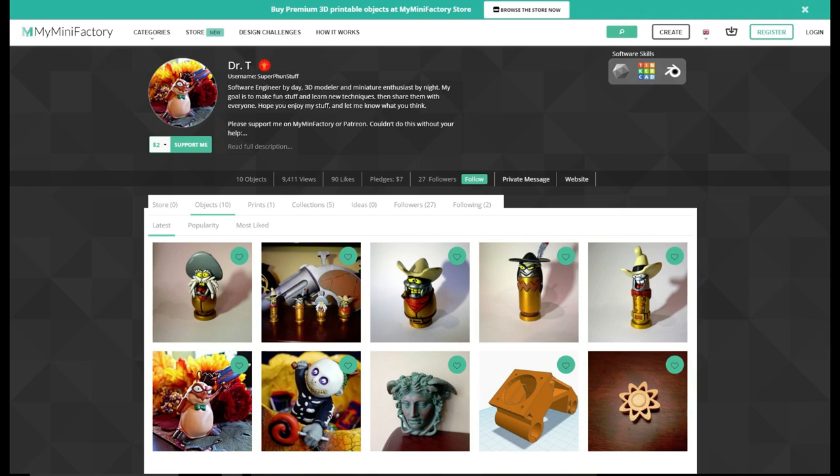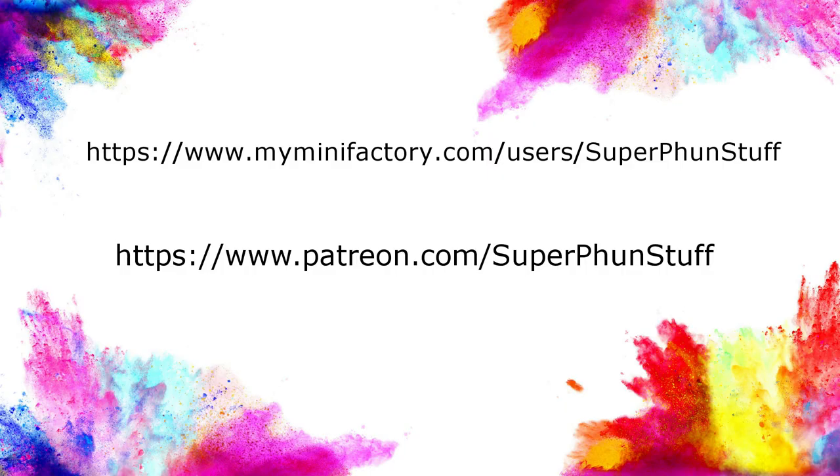The Super Fun Stuff MyMiniFactory storefront is up and running with many models available to download. Please take a look and let me know what you think. If you ever need help printing any of the models or see a problem, please let me know. Also, you can support me on MyMiniFactory and Patreon. I hope you all enjoy the things that I make, and I have more to come.